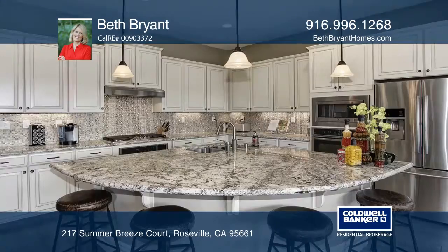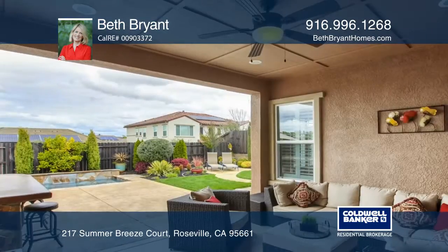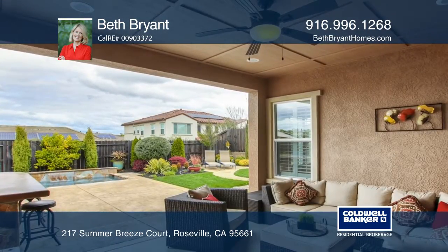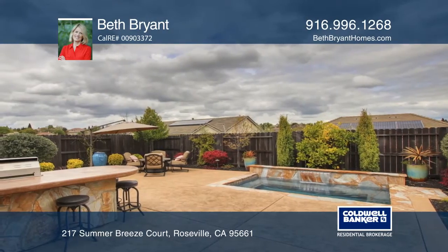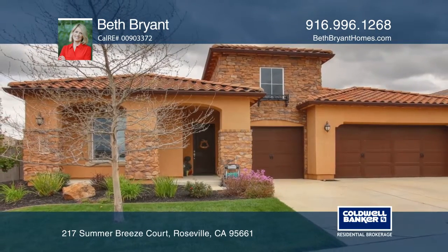This is an entertainer's dream come true, with a custom spool and built-in barbecue island. You'll love the high ceilings, numerous upgrades, and timeless finishes throughout. For more info, contact Beth Bryant.